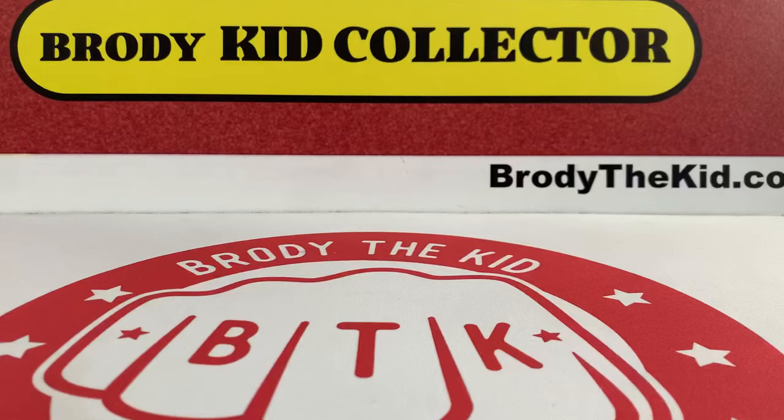What's up everybody, it's Brony the Kid here. I'm back with another video. Today I went to a card show and got some pickups, so I'm gonna show you those and then we have a little opening at the end. I had a lot of fun, went through a lot of dollar bins, three dollar bins, five dollar bins, so I'll just show you everything I picked up.